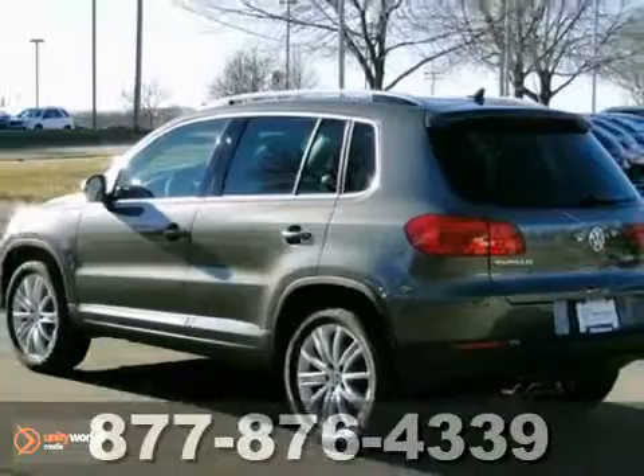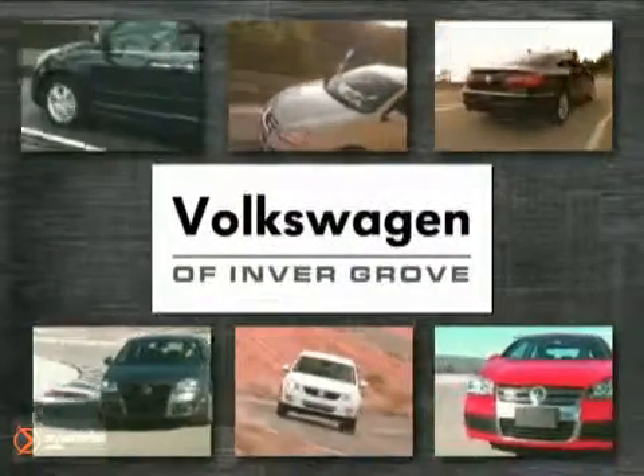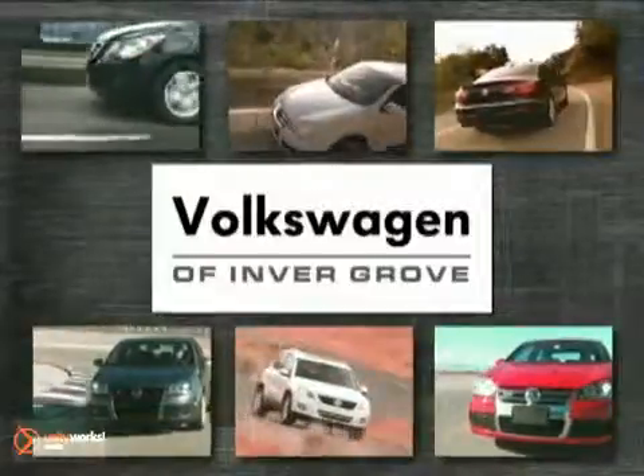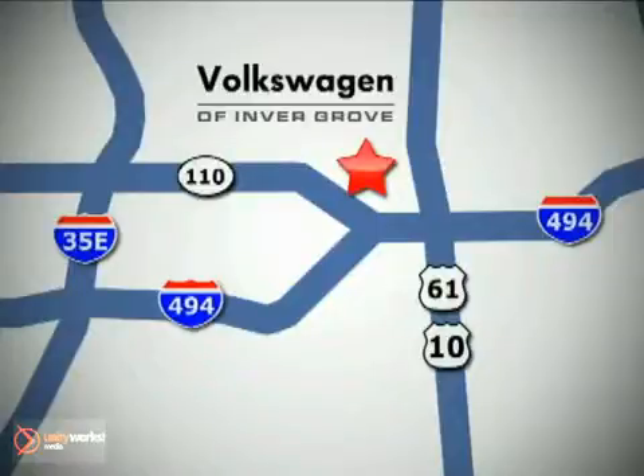Come in and take a look at it for yourself. The new Volkswagen of Invergrove — stop in and experience the difference today. We're conveniently located at 1325 50th Street East in Invergrove Heights, Minnesota.